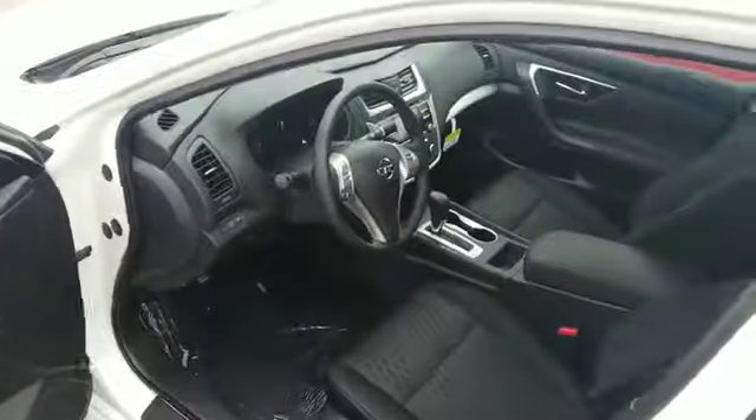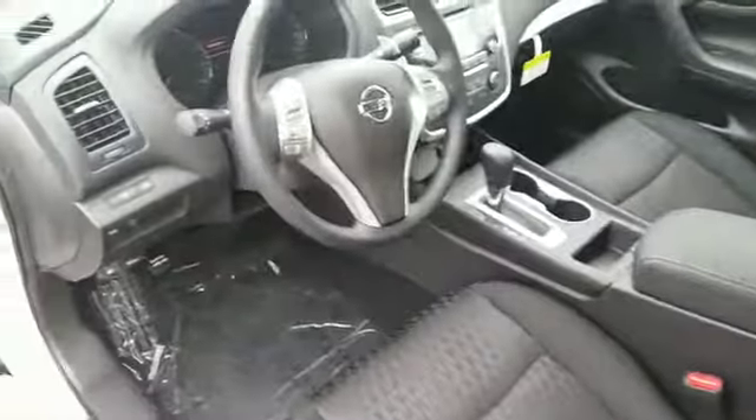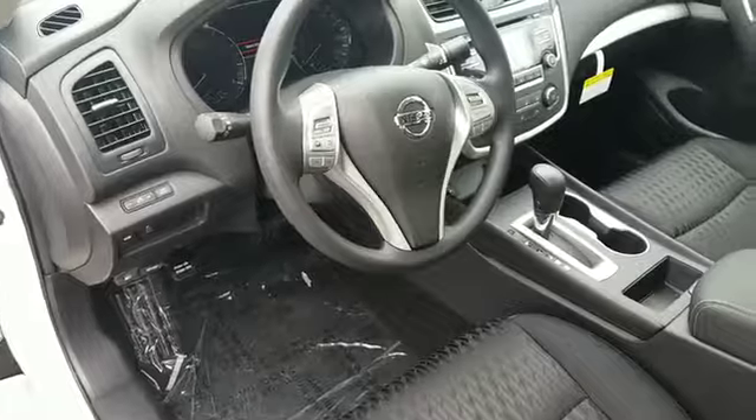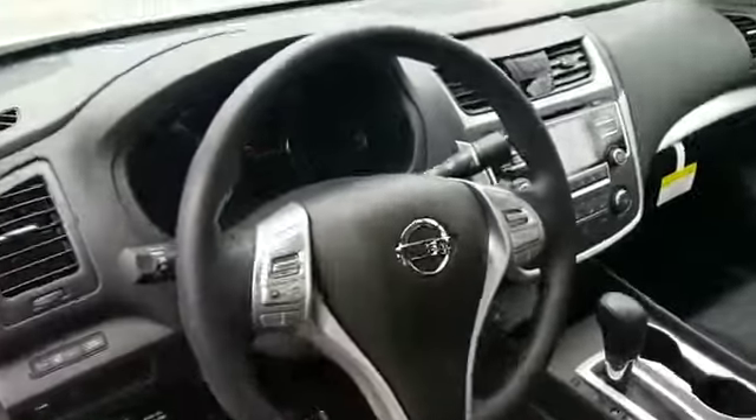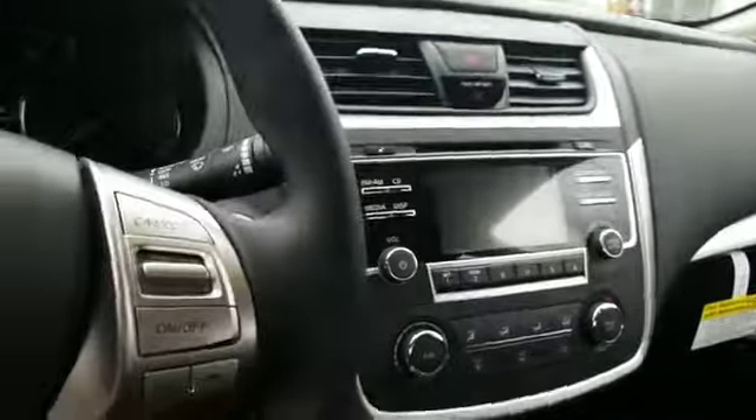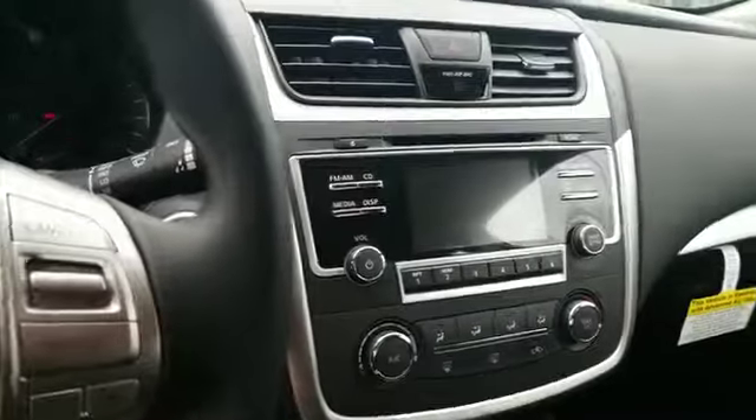It has your keyless entry, radio controls, Bluetooth, and cruise control on the steering wheel. There's also a nice screen for a backup camera.